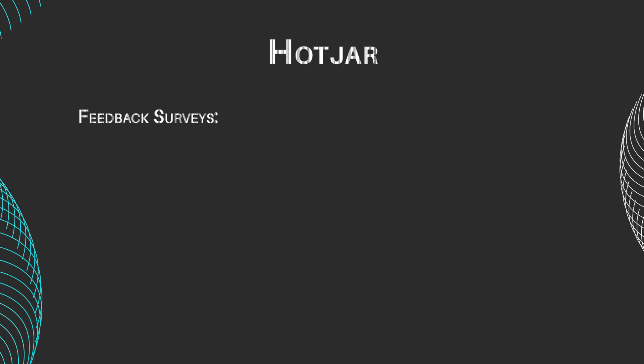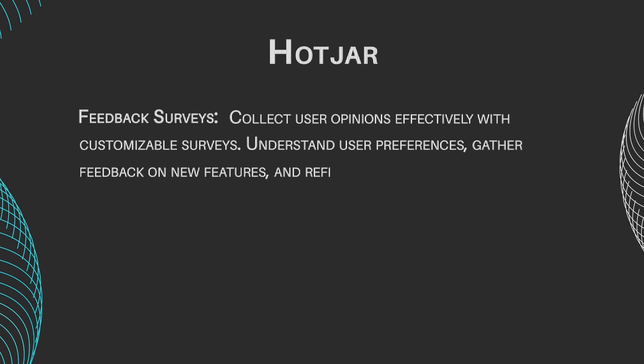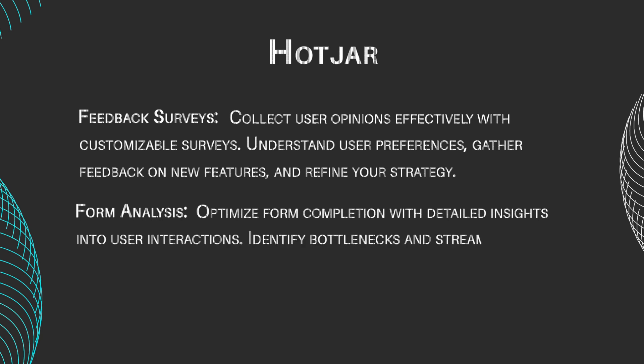Feedback surveys: collect user opinions effectively with customizable surveys — understand user preferences, gather feedback on new features, and refine your strategy. Form analysis: optimize form completion with detailed insights into user interactions, identifying bottlenecks and streamlining the user journey through forms.